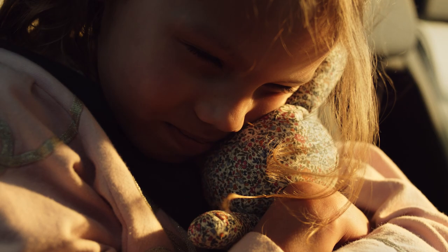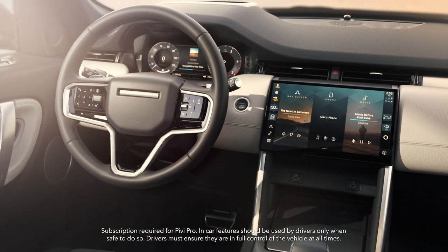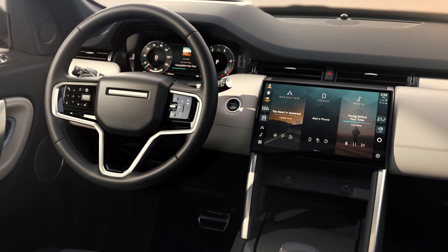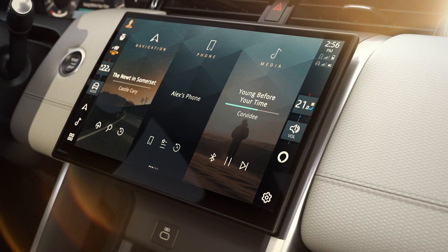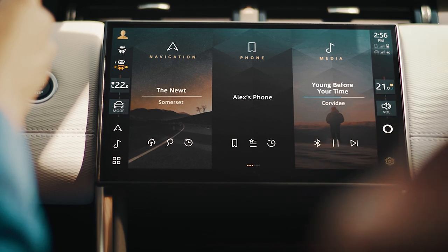The whole family can enjoy connected convenience with fast and intuitive Pivi Pro infotainment. A new floating 11.4 inch curved glass touchscreen gives you control over key vehicle functions.